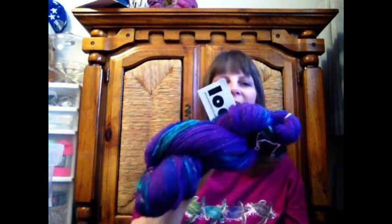Here is a Bullseye Bump from Loop — this is Kaleidoscope Eyes. I got 212 yards, and it was 5 ounces, so this is really going to be bulky. It's Merino, Nylon, and Angelina. I really like sparkles. This is purple and green and blue and a nice dark black — that green right there is pretty true to color.